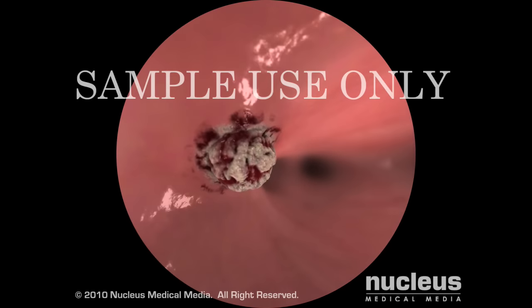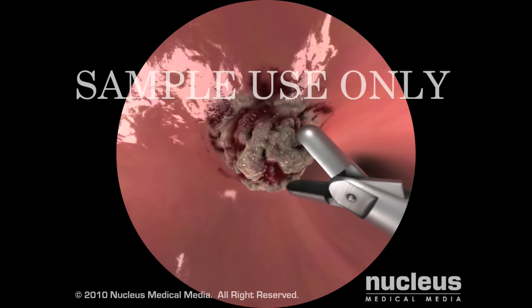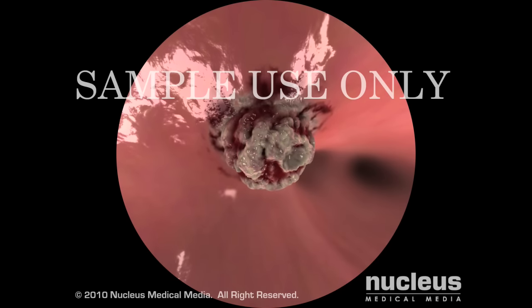He or she will carefully examine the lining of your airways and may take samples for laboratory examination or remove a foreign object.